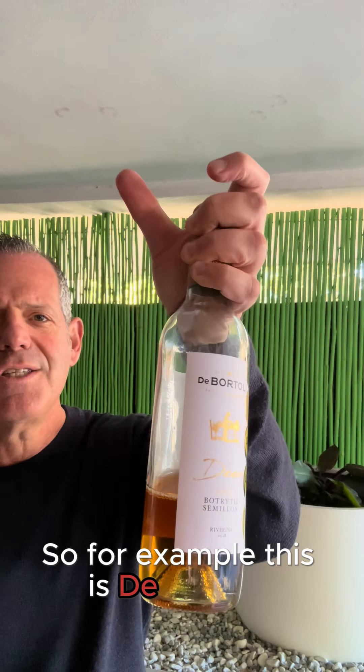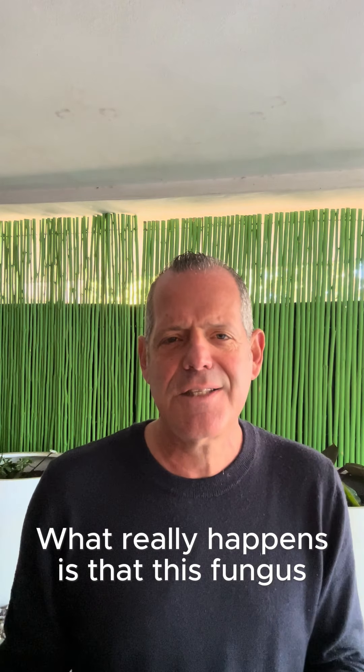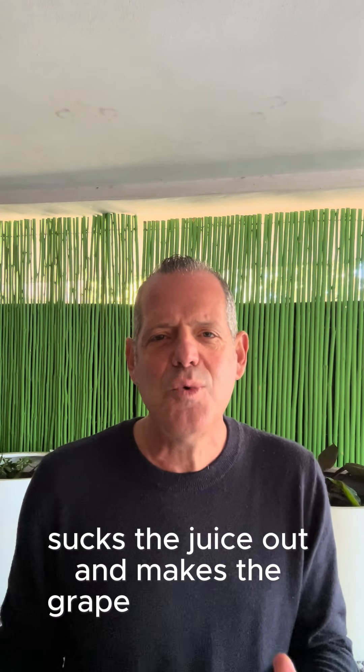For example, this is de Bortoli. You may have heard of the Noble One, which is quite infamous as a dessert wine. You'll see that it says Botrytis, aka Noble Rot. What really happens is that this fungus attacks the vine, sucks the juice out, and makes the grape really sweet.